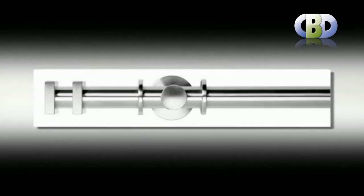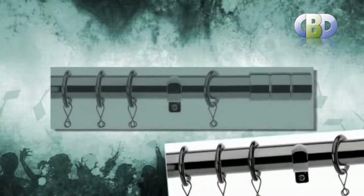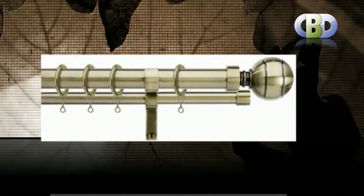In addition to standard poles, we have poles without rings for tab top or eyelet curtains, extendable poles which are so easy to fit, and Polaris, a superb unicord corded pole by Swish.